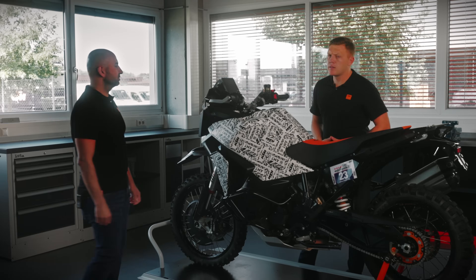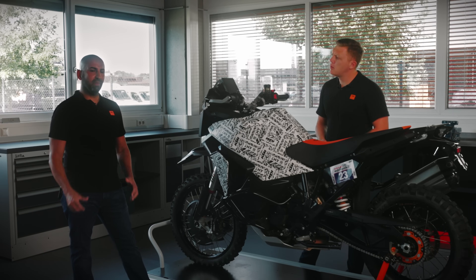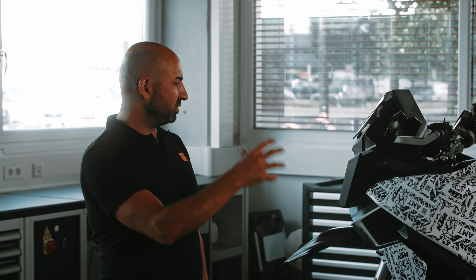The rider can also ride in a fully automated mode. The rider has only to press one button on the right handlebar switch, then he is in a fully automatic shift mode. The ECU will calculate the correct target gear depending on the actual riding situation.